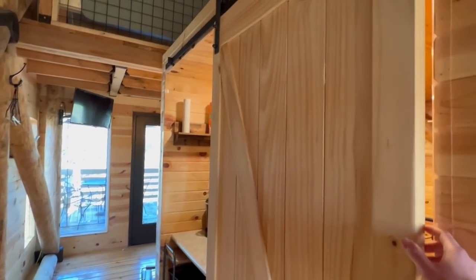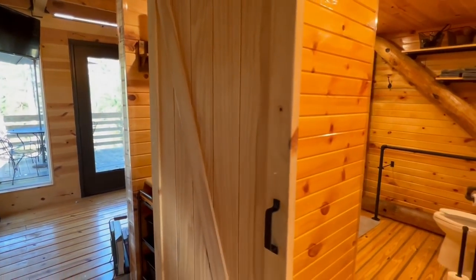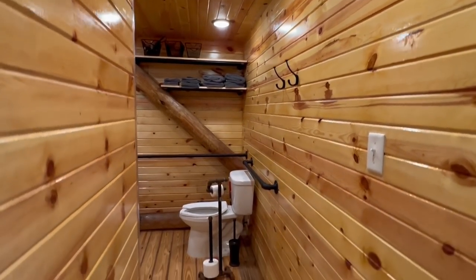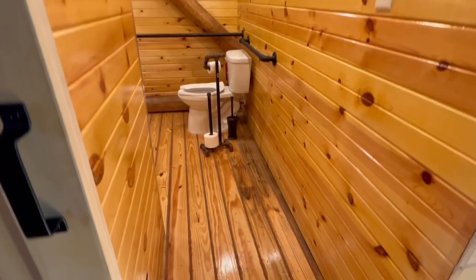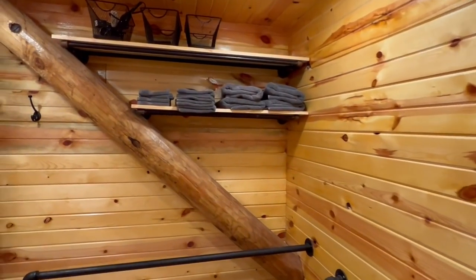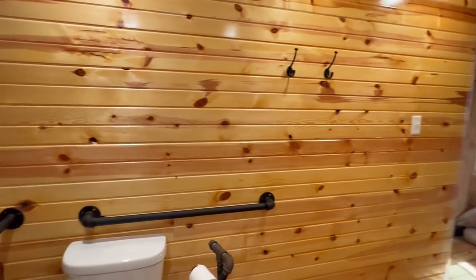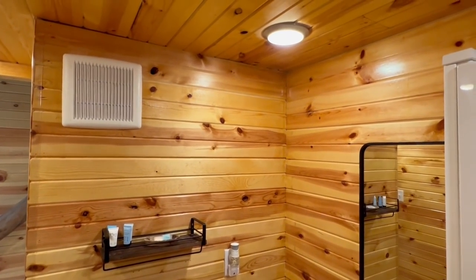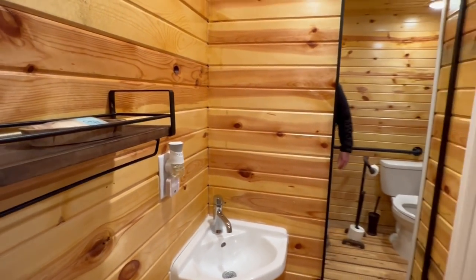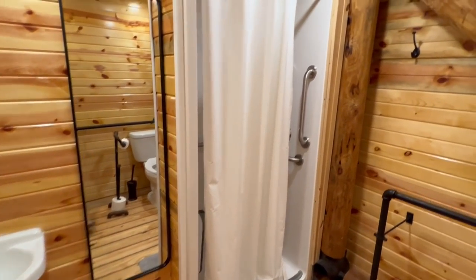Right here is the bathroom — you have this barn door that slides open to get in there. The beautiful wood continues in here, same on the floors as well. I like the pipe detail you see, and you've got towel racks there. This is actually a pretty good size bathroom for this space. You have your sink over here in the corner and a nice mirror for when you're getting ready. And here we have the shower.